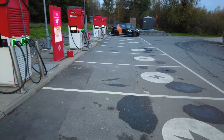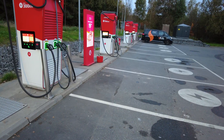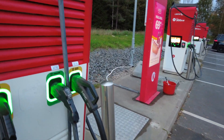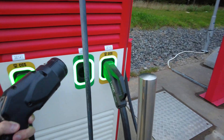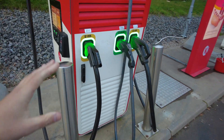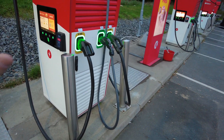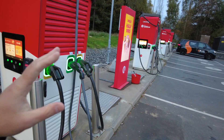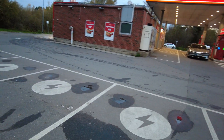Let's just have a quick look at it. So you have four Alpitronic Hypercharger 400s here, as we pointed out. What's interesting is that they have CHAdeMO on them because there is still a lot of CHAdeMO cars here - there's a lot of Nissan Leafs. There's a lot of old infrastructure as well at charging sites that's still in place. But this is all new and updated here.